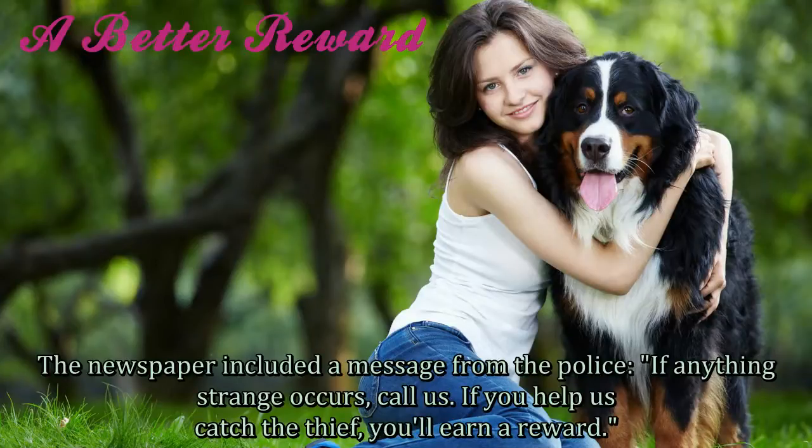The newspaper included a message from the police. "If anything strange occurs, call us. If you help us to catch the thief, you'll earn a reward."